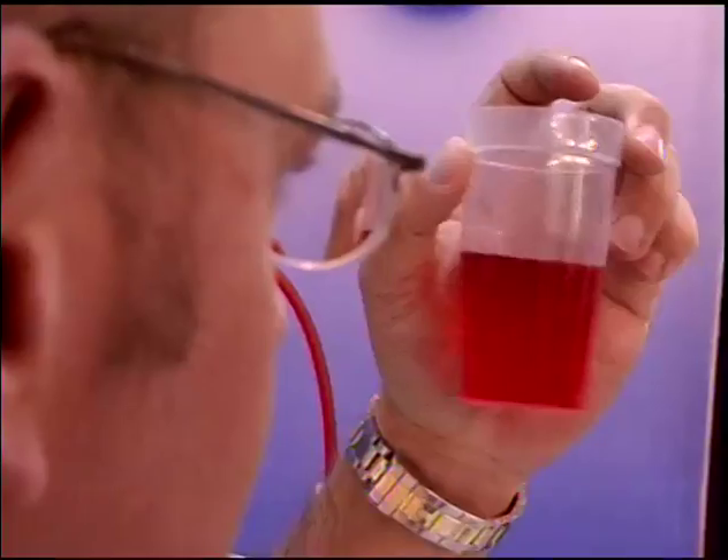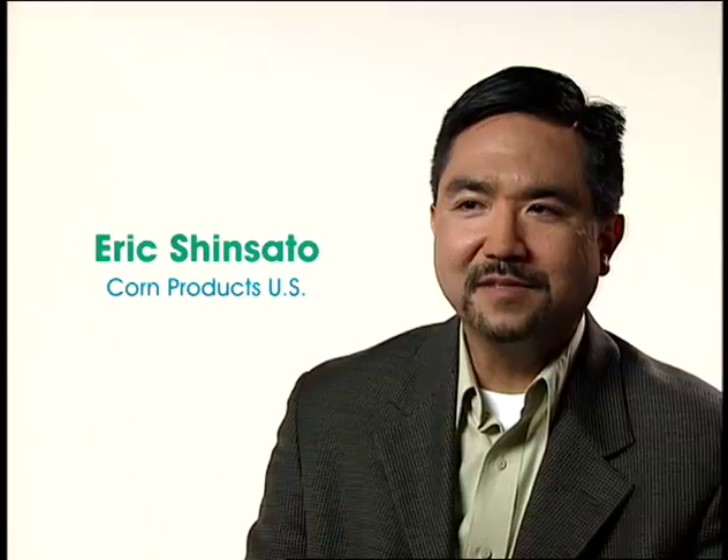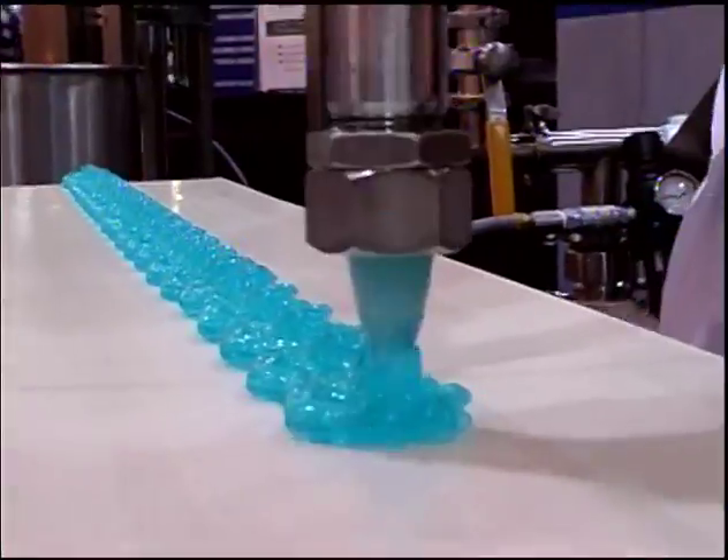A food technologist — how could you describe that? A food technologist can be any number of different things. I am a senior research scientist. Consumer safety officer. All of them are fun that I've encountered so far. A food technologist is involved in basically every food item that you would see, eat, or think about eating.